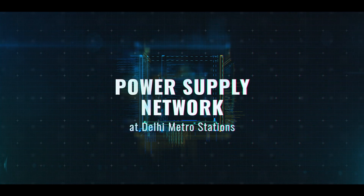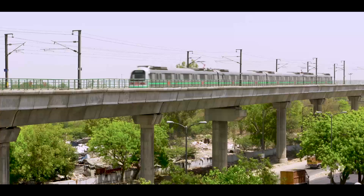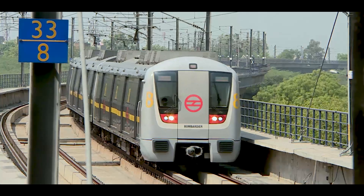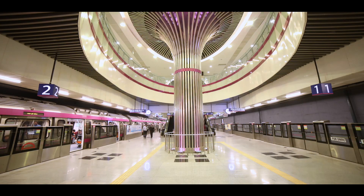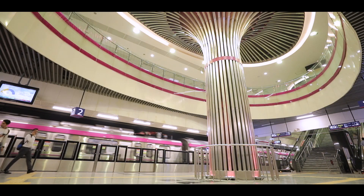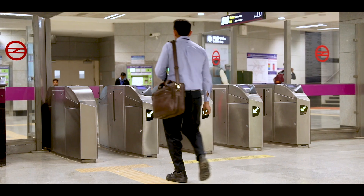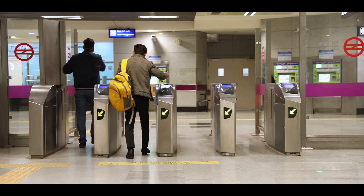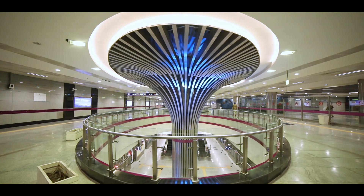Power Supply Network at Delhi Metro stations. Delhi Metro is a rapid transit system serving Delhi and NCR. In a transit system, power supply is required for train operations as well as for different passenger facilities at Metro stations like lifts, escalators, illumination etc.